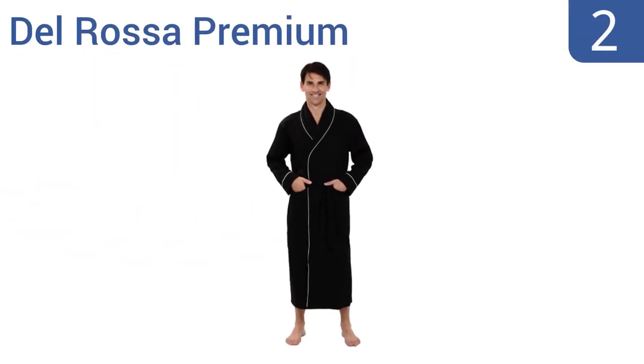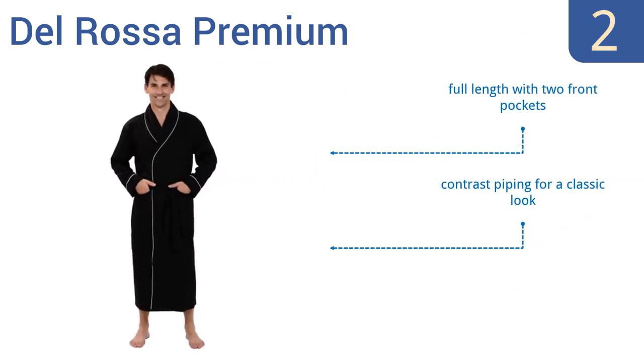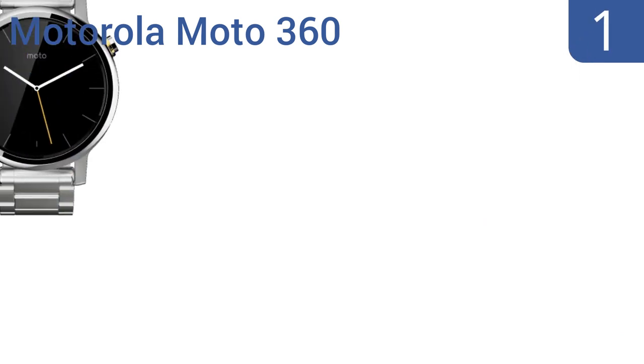At number two, the Del Rosa premium is made from 100% cotton and feels super soft against the skin. It's the perfect way to get your man comfortable when lounging around the house, and it's available in 14 different colors and patterns to fit anyone's style. It's full length with two front pockets and features contrast piping for a classic look and an inner tie for added security.